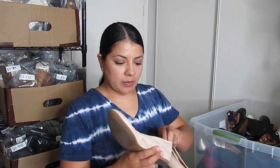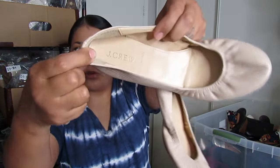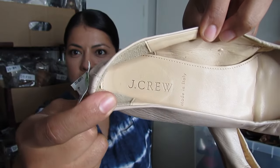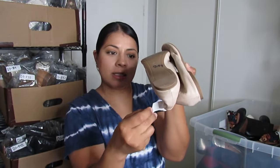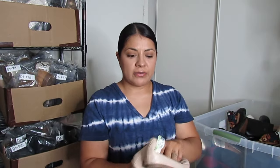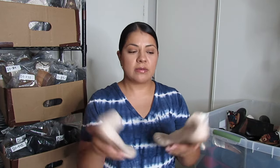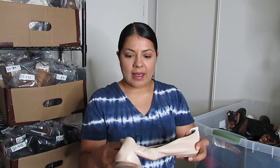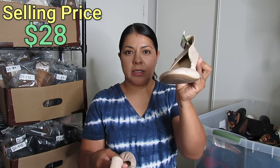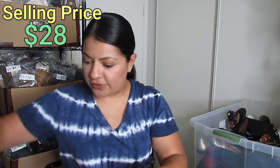These flats are by J.Crew but it says made in Italy — usually those shoes command a little more money. They have a marker at the bottom priced at $9.99 but my thrift store priced them at $4.00, and it was half-off day so I paid $2.00. I was not going to pass these up for $2.00. They are a size 7.5 in a neutral color. I want to say $28 for these flats.